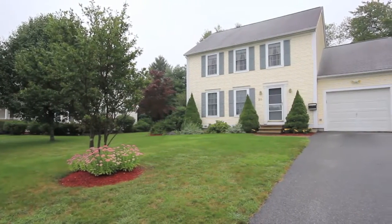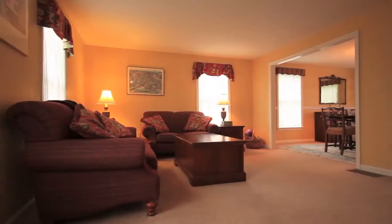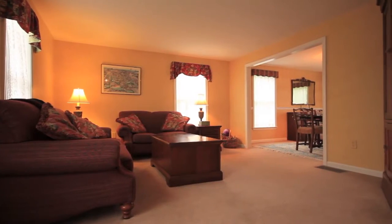Welcome to 20 Indian Pond Road, an impeccably maintained move-in ready colonial home set within a coveted cul-de-sac neighborhood.